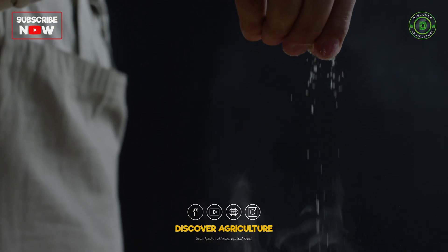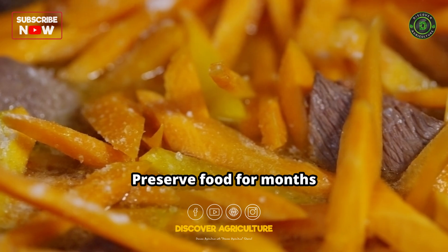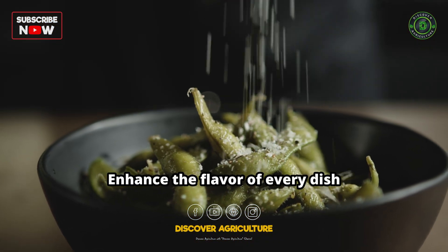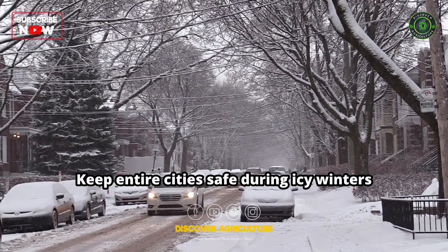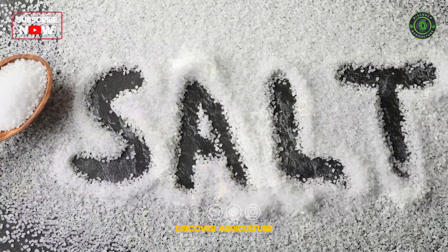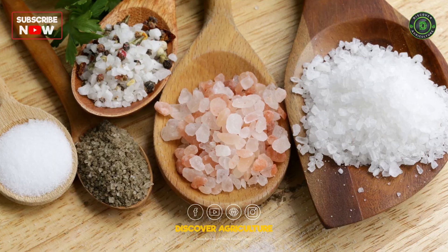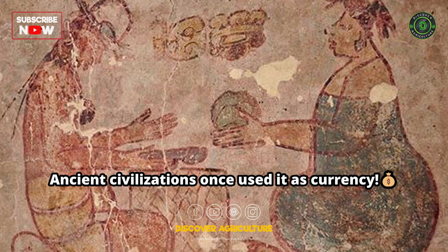Imagine holding something so tiny in your hand, yet powerful enough to preserve food for months, enhance the flavor of every dish, and even keep entire cities safe during icy winters. It's not gold, not diamonds — it's salt, a mineral so valuable that ancient civilizations once used it as currency.